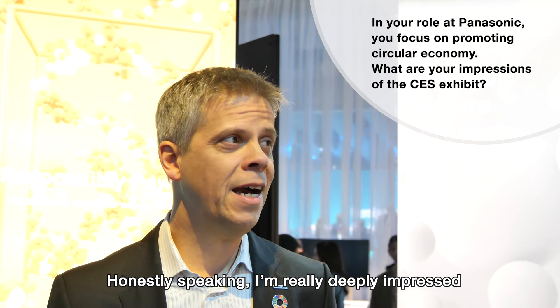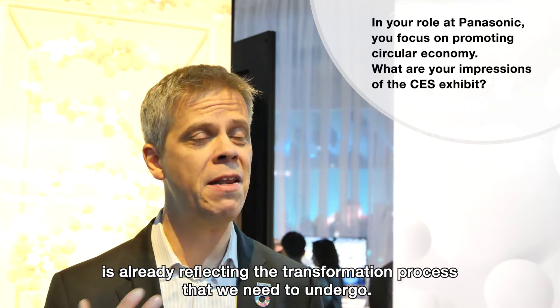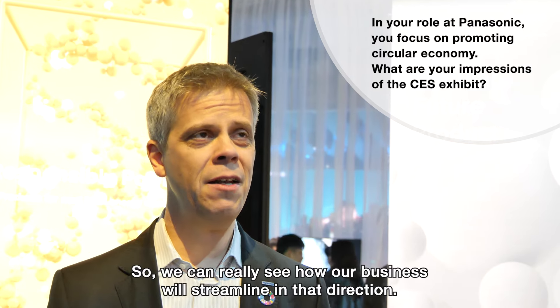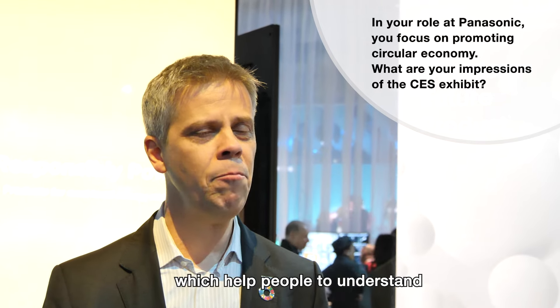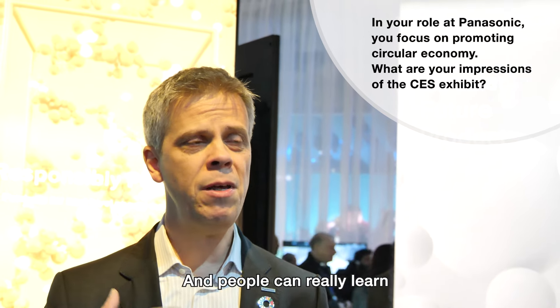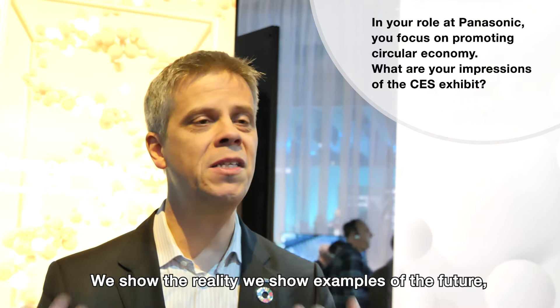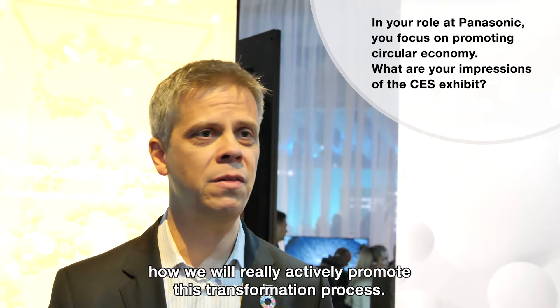I'm really deeply impressed by how much the Panasonic booth here at CES is already reflecting the transformation process that we need to undergo. We can really see how our business will streamline in that direction. At this booth, we see a lot of examples which help people understand what Panasonic wants to do in this transition process, and people can really learn how seriously we take it — because it's not just talking; we show the reality, we show examples of the future.